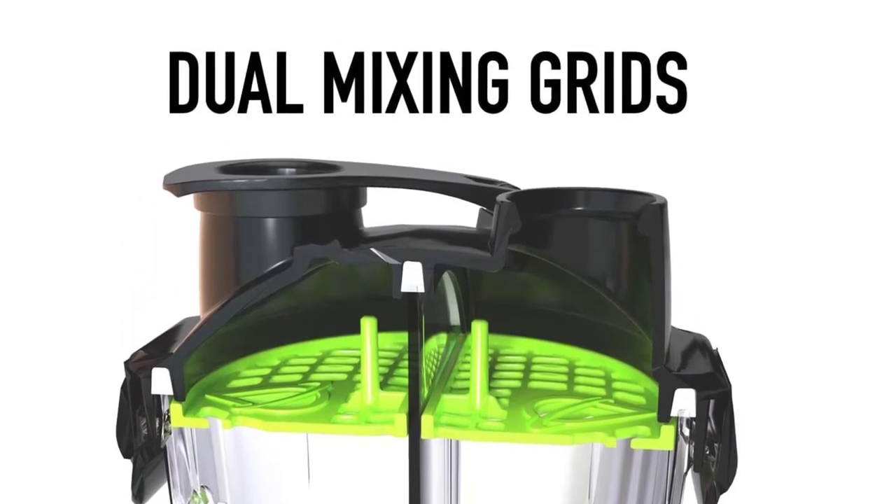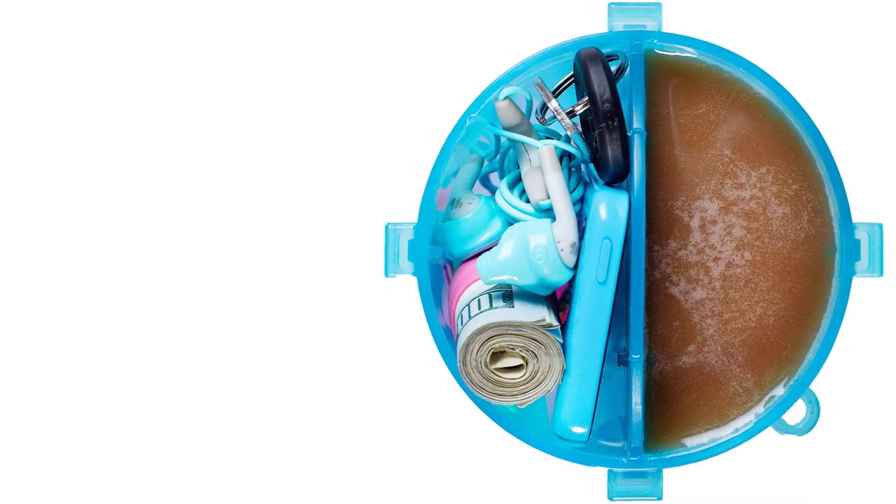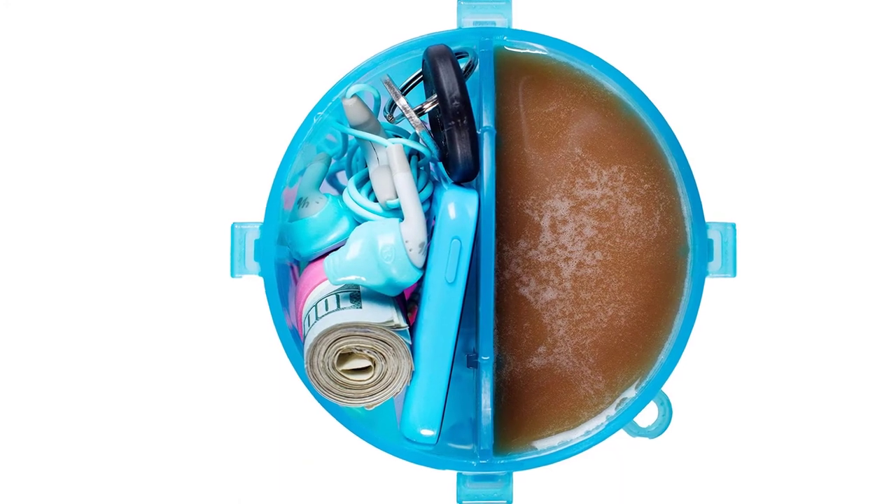Moreover, it has the same Prime and Recover feature but is available in an exclusive color combination of red and blue. It is a 100% American product which is BPA free material.